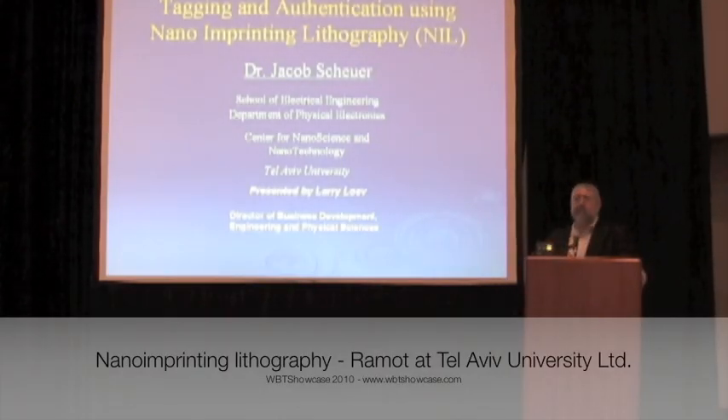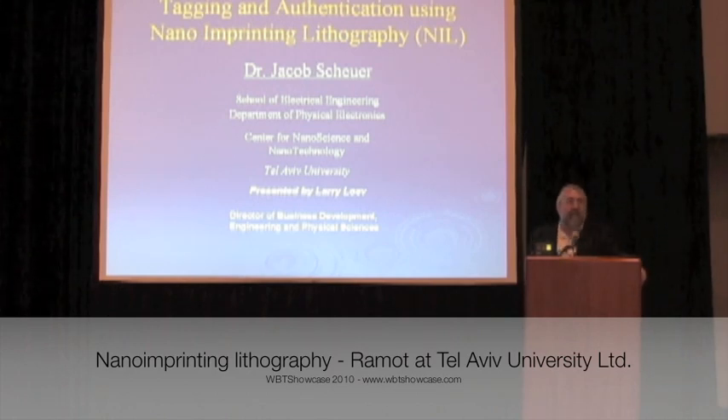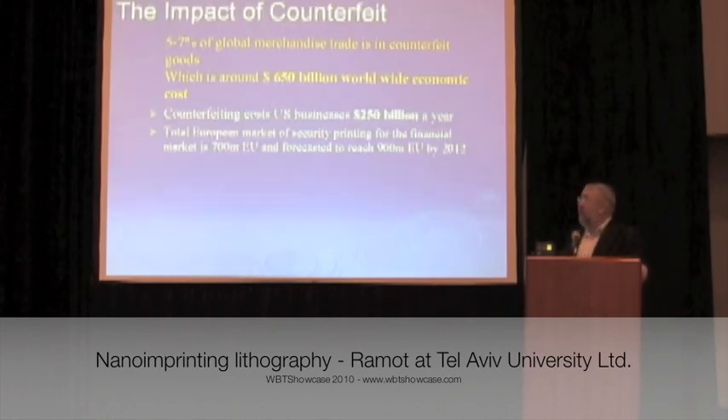Hello everybody. I'm happy to be here from Tel Aviv University. I'd like to talk about a technology for detecting counterfeit items, specifically for nanoprinting.